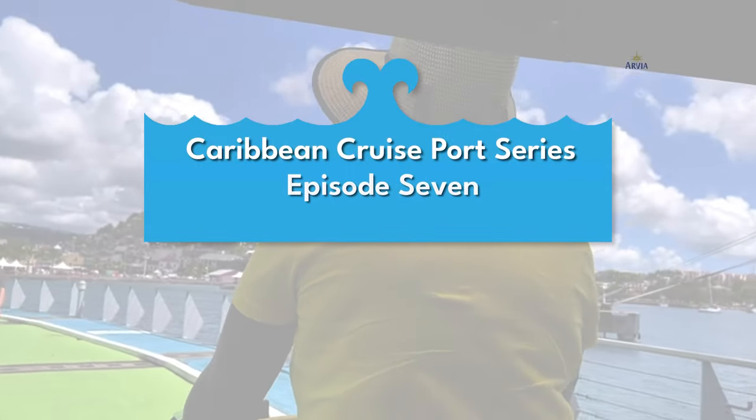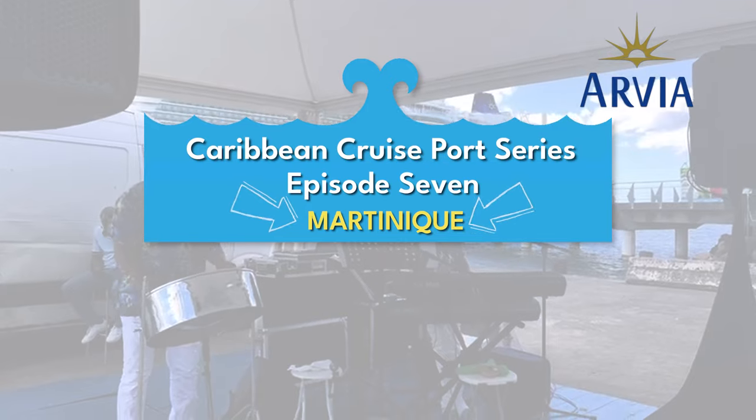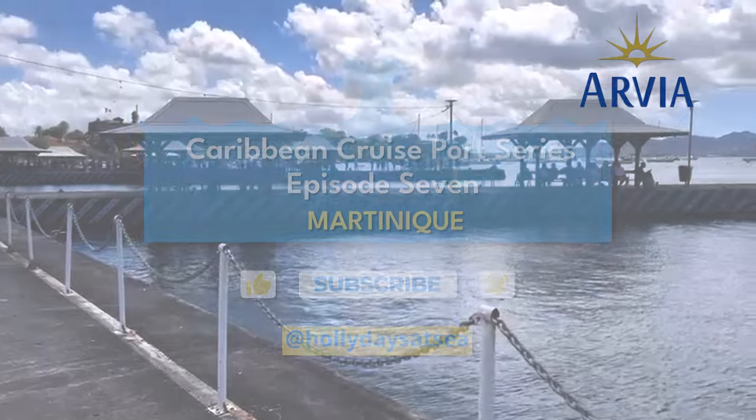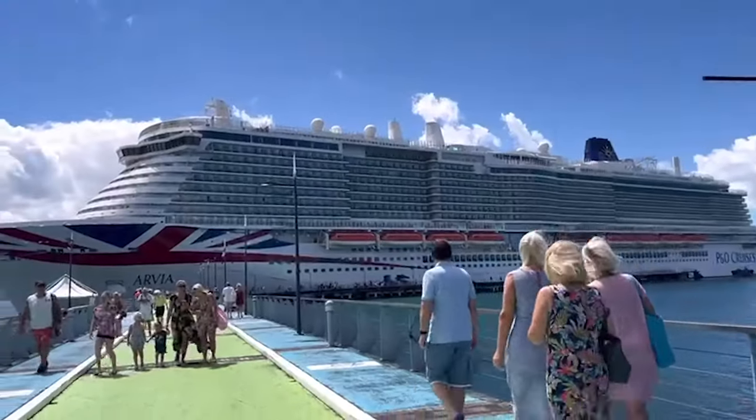Welcome to the penultimate episode of my Caribbean port series. Today I am in Martinique and found a very unique way of shuttling to the end of the pier.